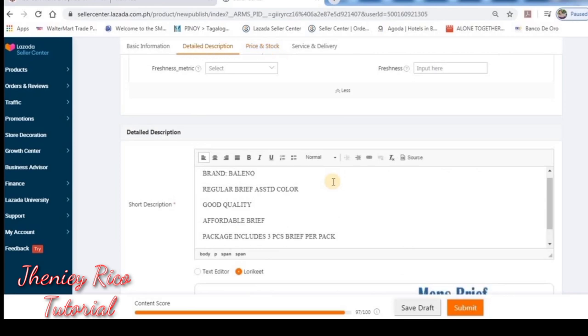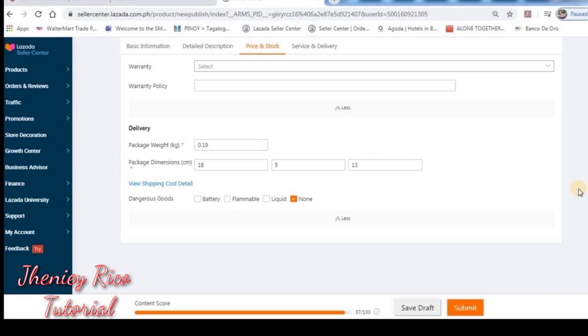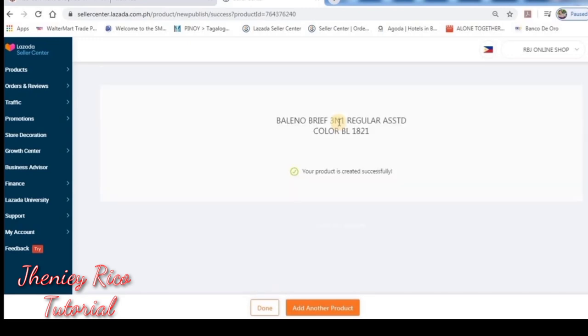Let's review everything. If everything looks good, we can submit. Our product has been created successfully. We can add more products.